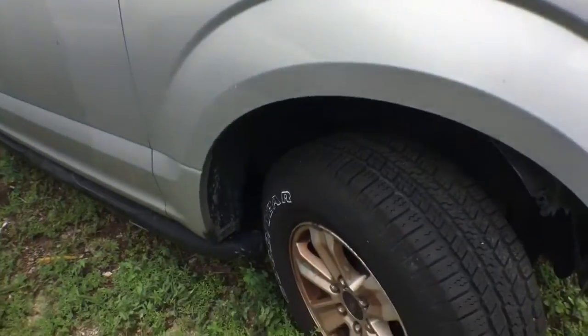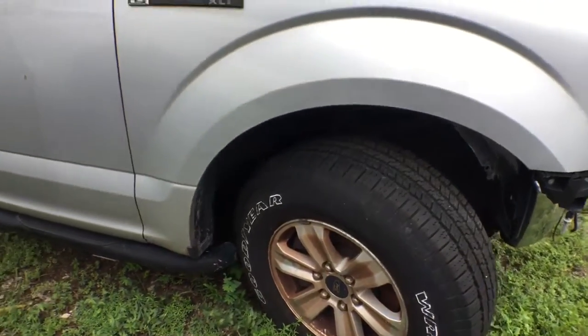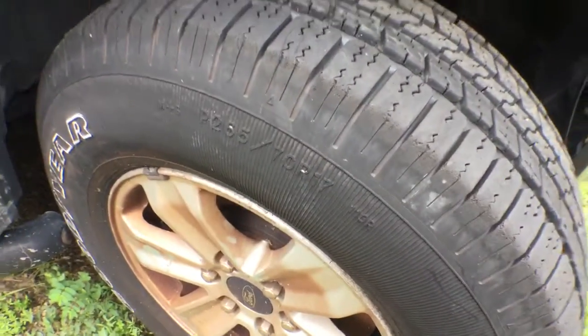It's got three matching alloy wheels and the tires look dry rotted. This truck has been sitting around for just about two years now.